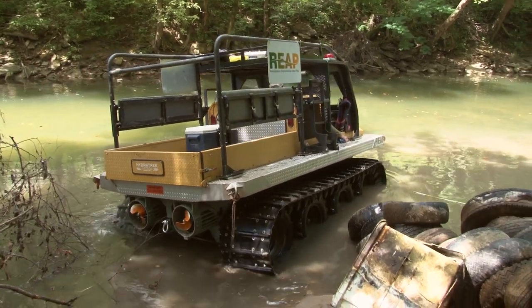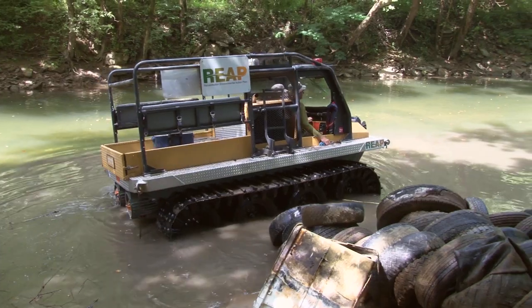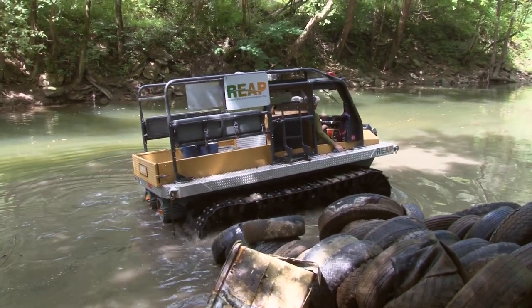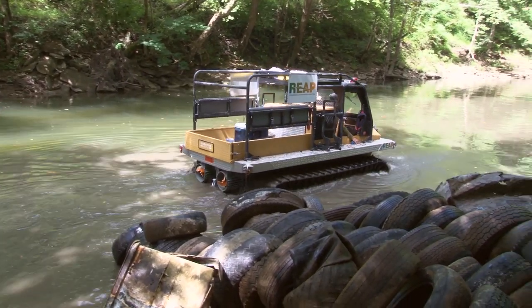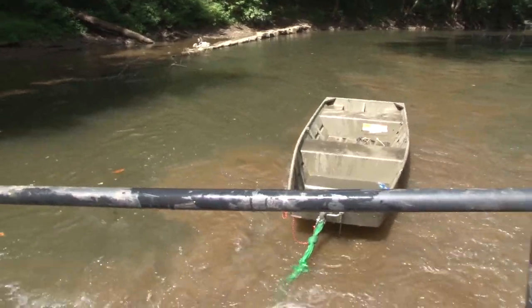And it can get into places they otherwise couldn't and provide some extra mechanical muscle. That machine does a really good job on the river — that's another nice tool for us to have to do these cleanups. You're able to pull those tires out of where they're sucked into the bottom, and you pop them up. We can actually take boats down and go back upstream with it, and it gives us a whole lot more flexibility.